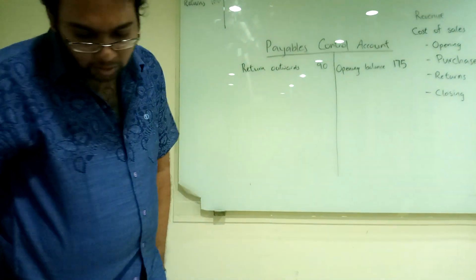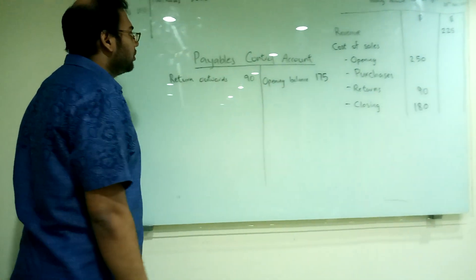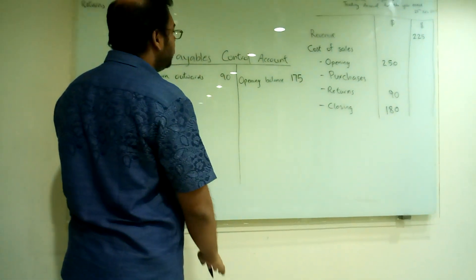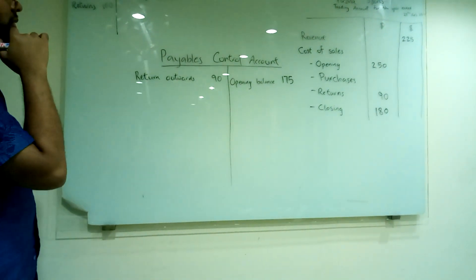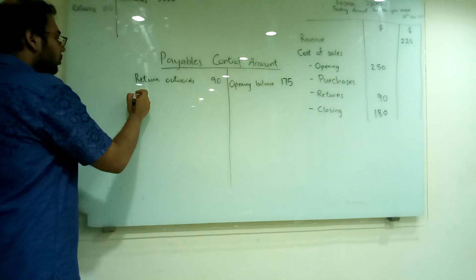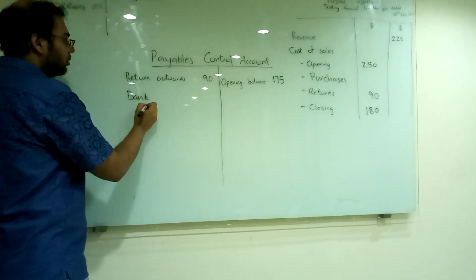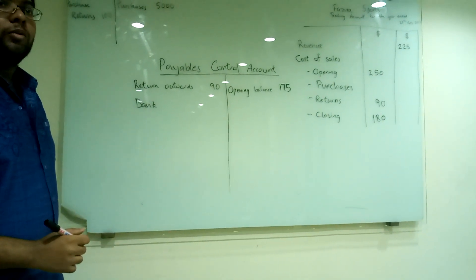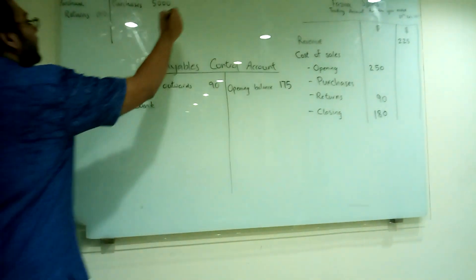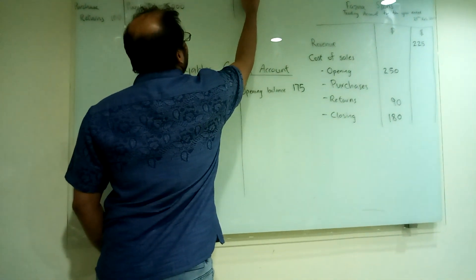How much was the payment? 225. Should 225 be on this side or this side? It should be the left side. Why? Because we are paying. It's a payment - we are paying. So bank credit. Because in the bank account, it's on the credit side, right? Yes.